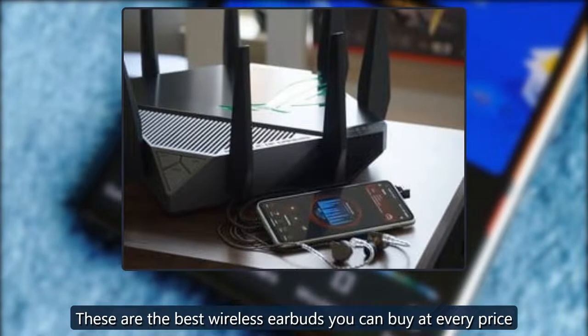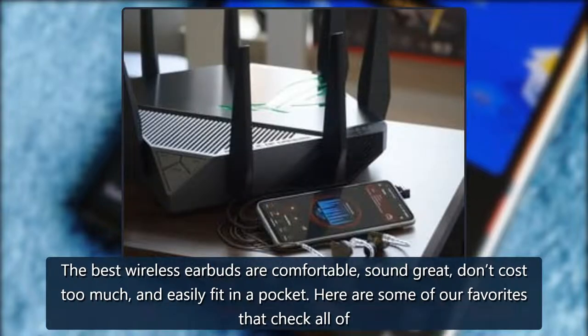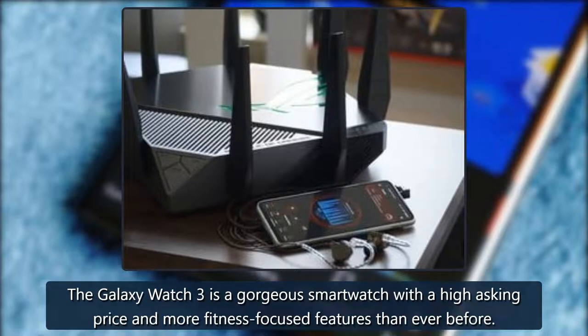It's time to cut the cord — these are the best wireless earbuds you can buy at every price. The best wireless earbuds are comfortable, sound great, don't cost too much, and easily fit in a pocket. Here are some of our favorites that check all of those boxes.